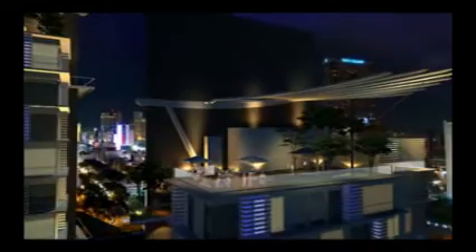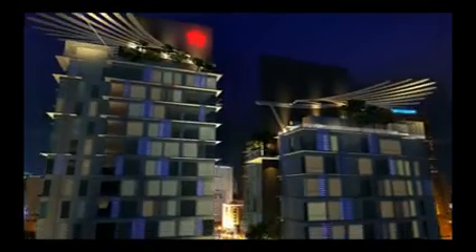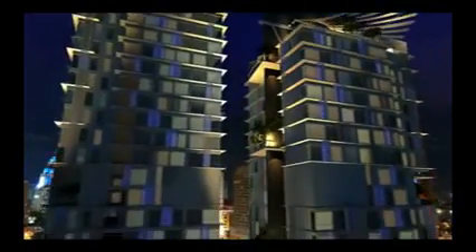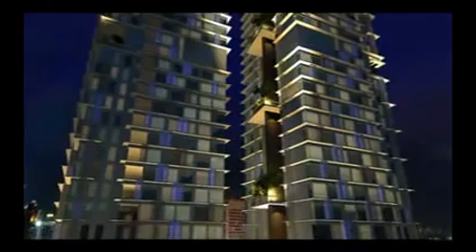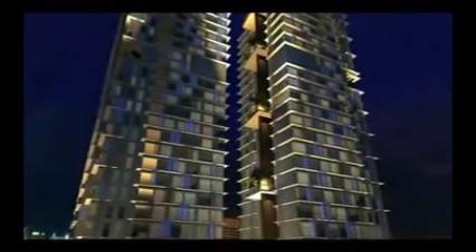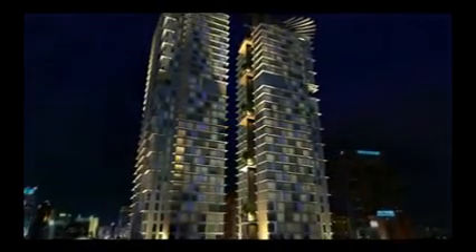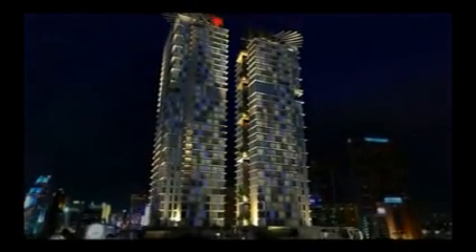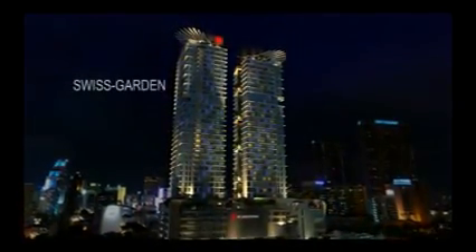Rise to the top with Swiss Garden Residences, a rebirth of urban life with luxury in its soul. Serviced residence, truly in a class of its own, truly made for the exquisite, exclusive and extravagant urbanite in mind. Be part of Renaissance Luxury, Swiss Garden Residences.